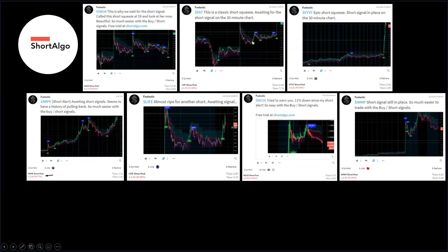You can also see some of the other trades we had in place — some were from Friday and others were from today. From Friday, we had SNOA 39% down, FAT 17.93% down, VTDT 43% down, AMPE 19% down, LIFE 19% down, ENEOS 10% down, and IMMP 27% down. So again, massive opportunity for shorting, as long as you have the right signals to tell you exactly when to take that position.